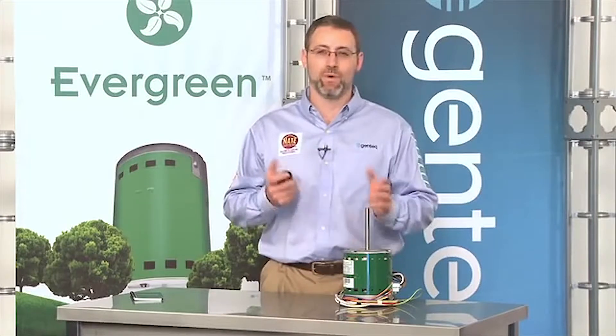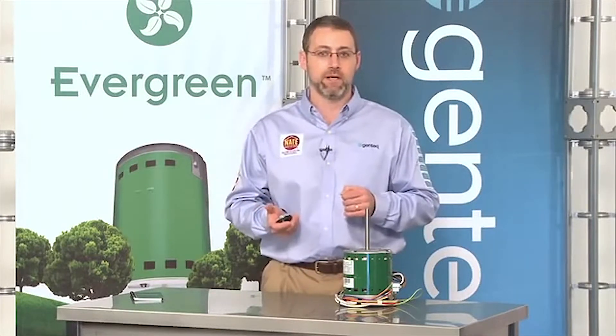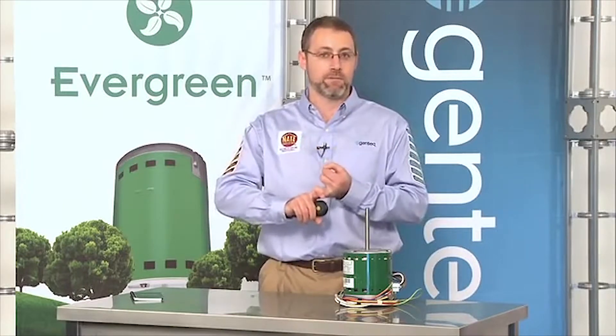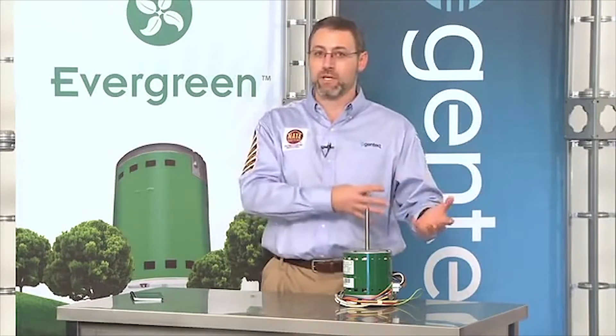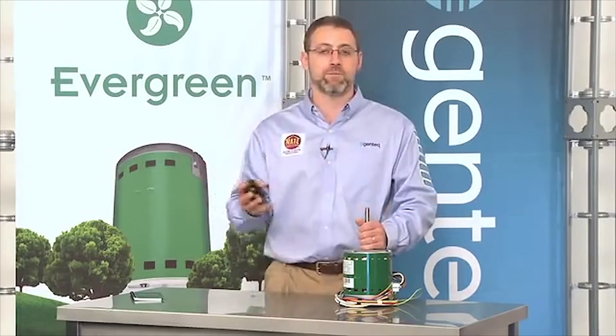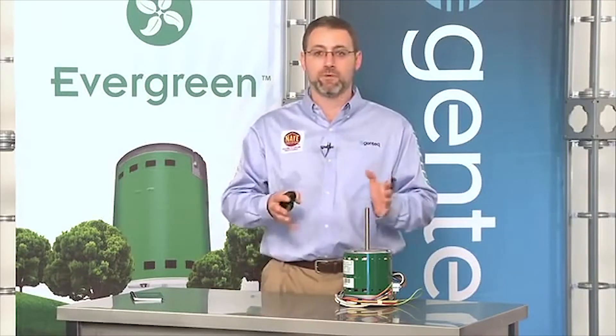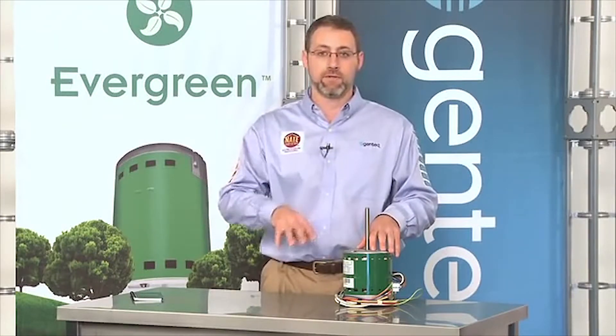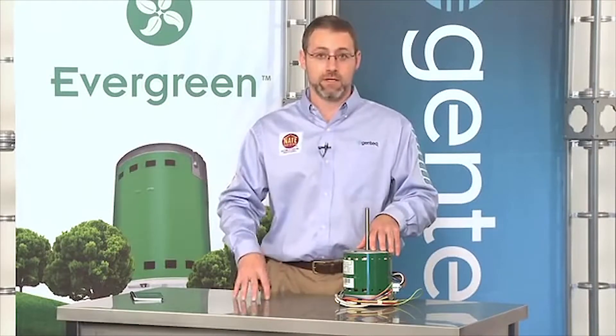Something else to keep in mind: why did the customer choose a system with a PSC motor when ECM technology has been around for 20 years? Many consumers didn't have a choice — whether they built a home without many options in the construction process, or bought a home where the seller installed the cheapest product available. Some did have a choice and made the decision that economically made sense at the time. Now with Evergreen, they can upgrade their system without having to wait until it dies to get today's greatest technology.